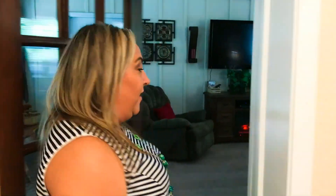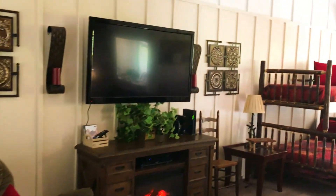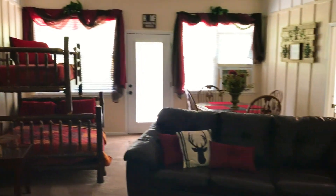Right off the kitchen and the main floor bedroom is the living area. With the cathedral ceilings, the leather furniture, the huge TV, and the fireplace, this is definitely a place you're gonna want to gather with your family.